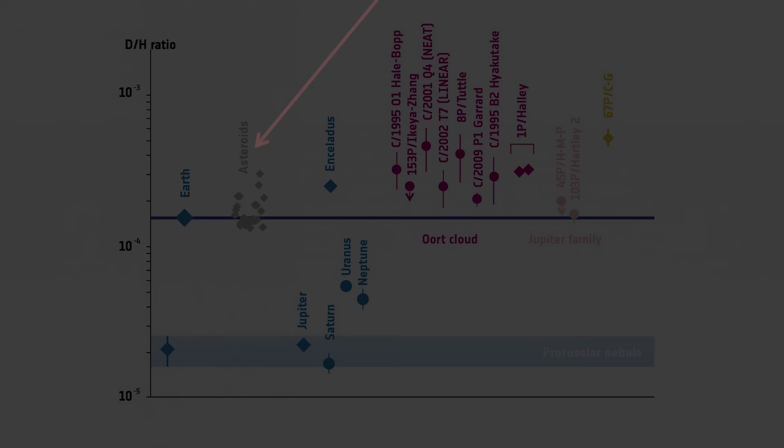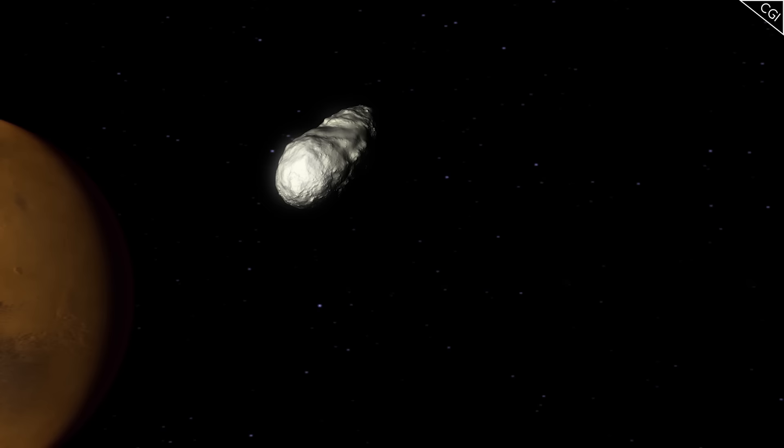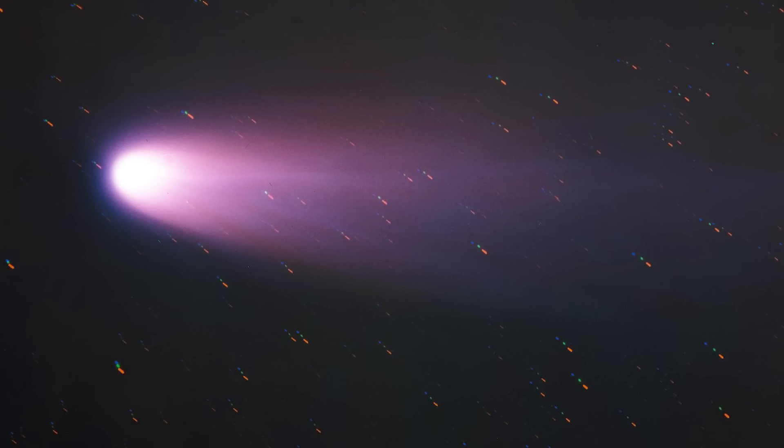So, there we have it — the Halley Armada, an ambitious multinational project to examine a frequent visitor to the inner solar system, which uncovered a wealth of information about the outer solar system and the role of comets in the Earth's formation. And remember to make sure you have 2061 in your calendars for when Halley comes by again. It promises to be a fantastic spectacle, and you wouldn't want to miss it.